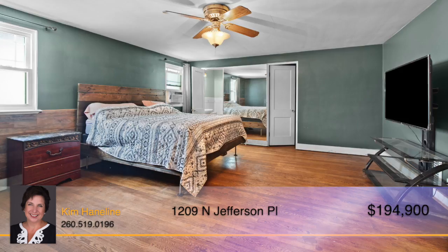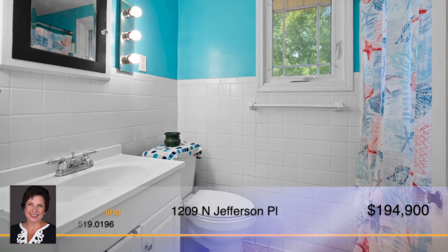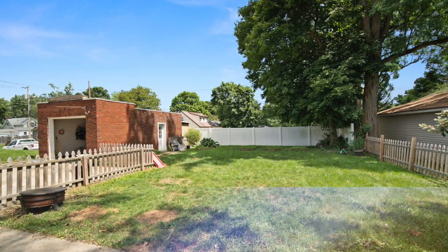Upstairs, you'll find the master bedroom with an en-suite and two other bedrooms plus another full bath. Outside, you'll find a backyard with a picket fence and garage.